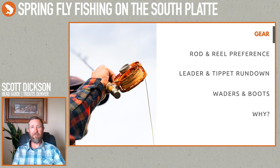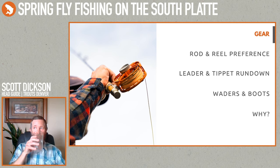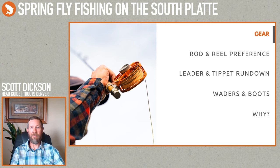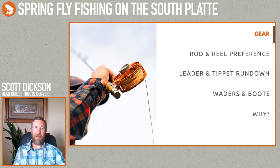For lines, I strictly use floating lines up there. I do have a six-weight with a sink tip that I'll bring for streamers, but if I'm going up there day in day out, a weight-forward four or five floating line is the way to go. It's versatile enough that I can throw streamers, dry flies, nymph rigs — pretty much whatever I want to fish.